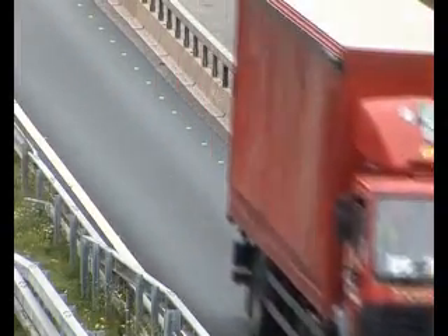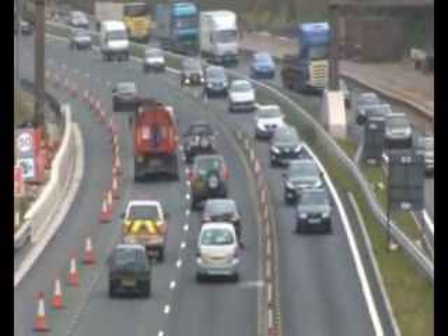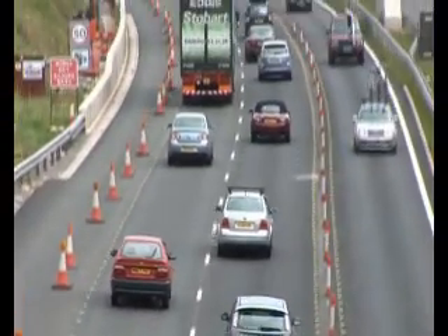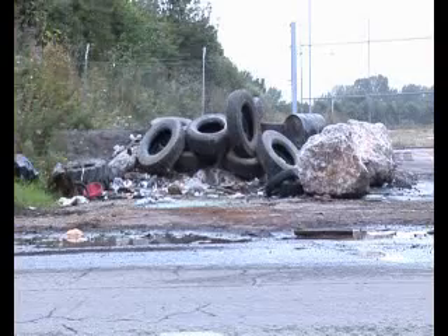Millions of tyres are produced, sold and used every year in the UK. All of them need to be disposed of when they reach the end of their useful lives. Often they're simply burnt as fuel. Sometimes, alas, they're left as eyesores on flytips.